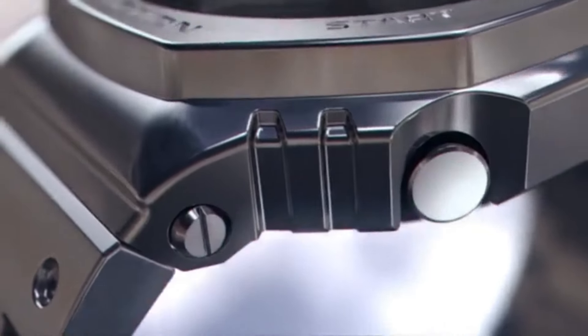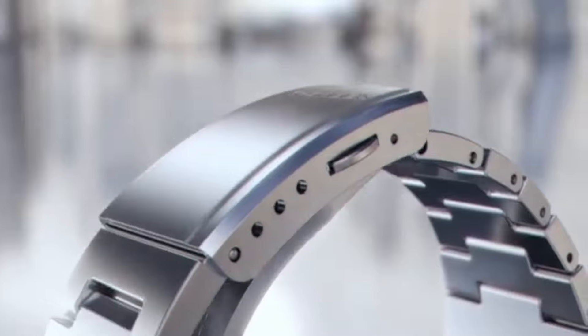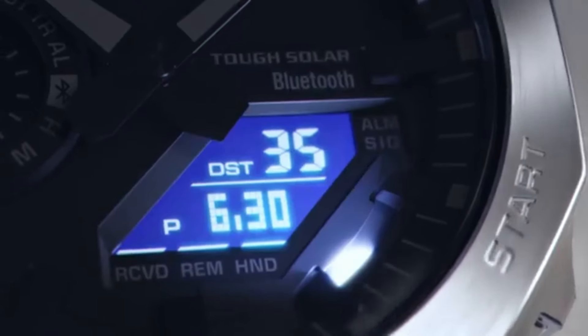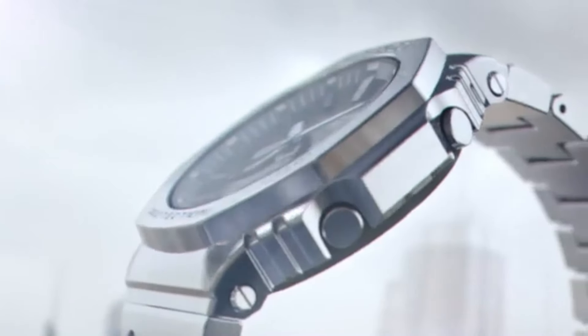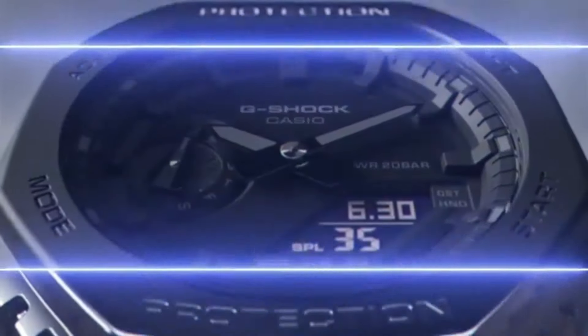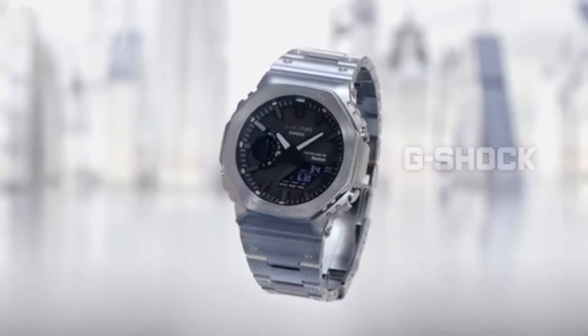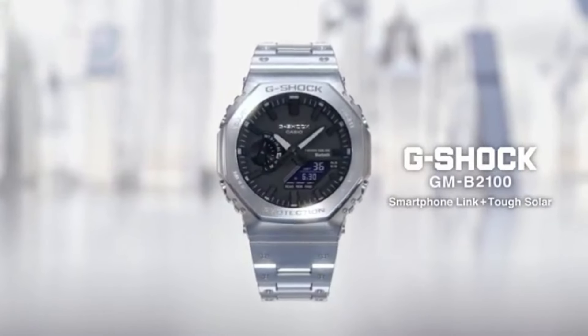This is a G-Shock watch that can be worn anywhere and offers mainstream appeal to those who might shy away from the usual rugged style of G-Shock. The GM 2100 offers a similar and more affordable metal style, but with a resin interior case and resin band, and without solar power and Bluetooth.